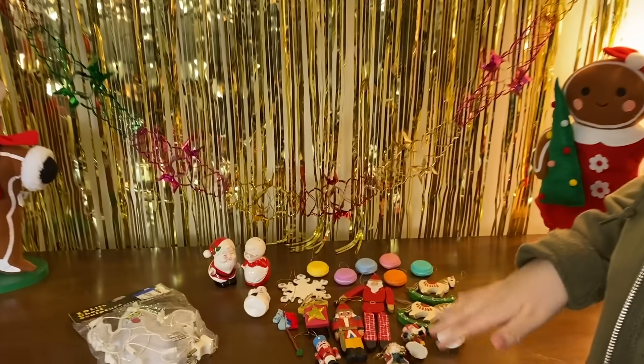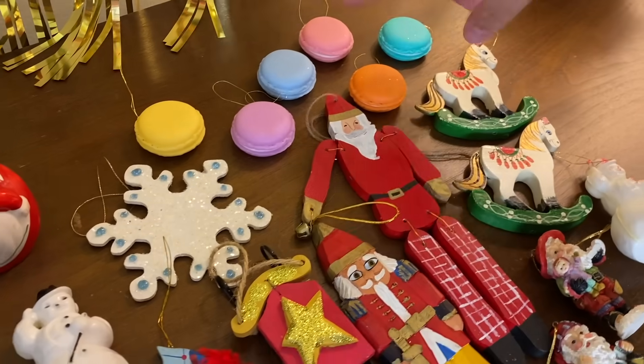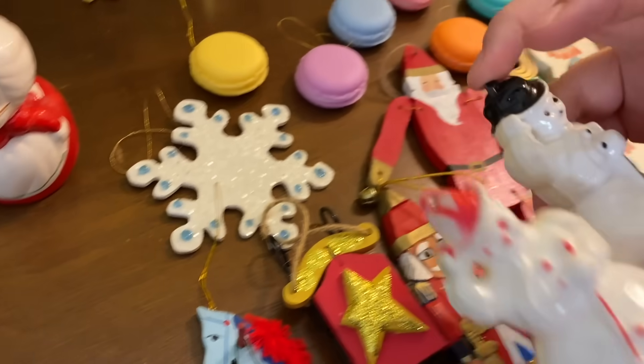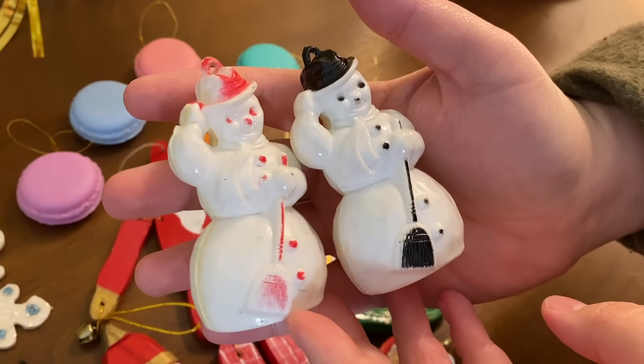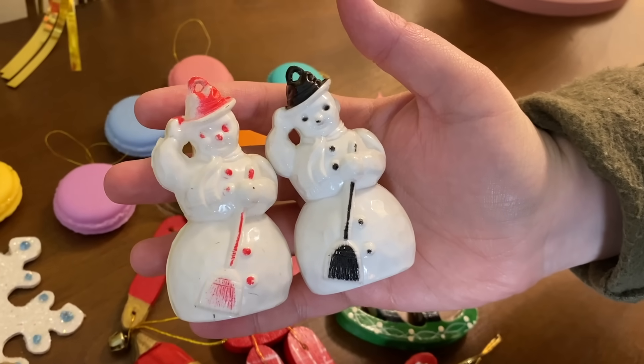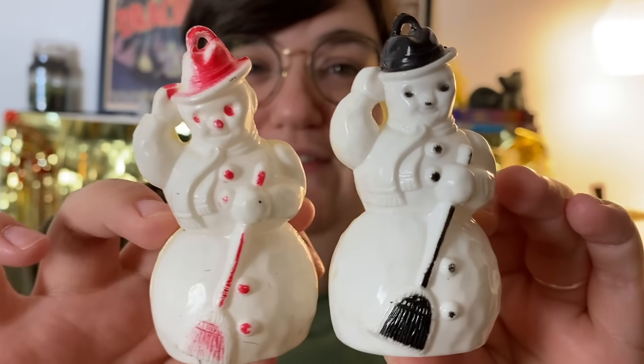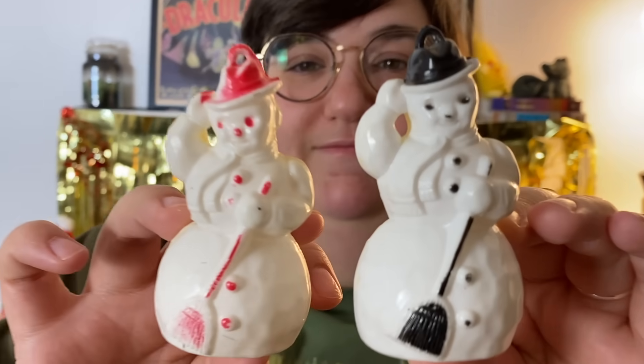We forgot some things from the haul that we found in the video - really good things. These pieces were all in that big bag with the two Rosbro plastic snowmen - one red and one black. Janine spotted them, I couldn't believe we found them. These are getting harder to find - made from the 50s and 60s. The red one is a little harder to find than the black. Finding both together is a real vintage Christmas score at the thrift store.